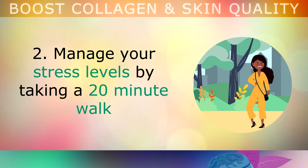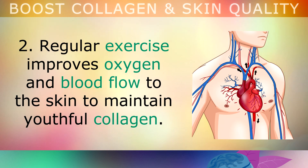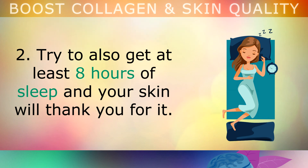Tip 2: Manage your stress levels by taking a 20-minute walk in fresh air at least once per day, without speaking or listening or watching any devices. Regular exercise improves oxygen and blood flow to the skin to maintain youthful collagen. Try to also get at least 8 hours of sleep — your skin will thank you for it.